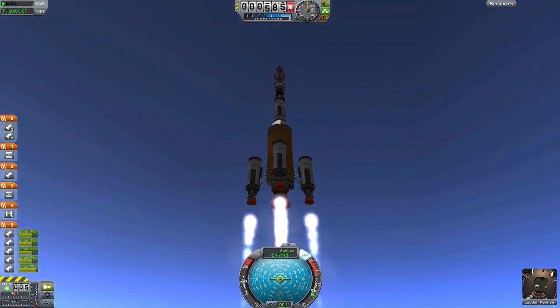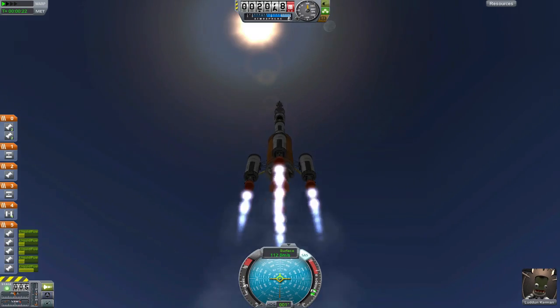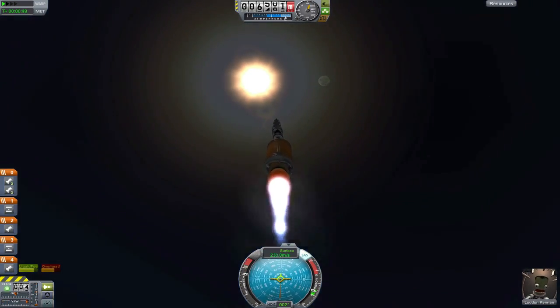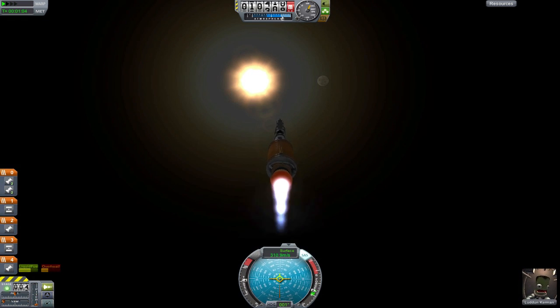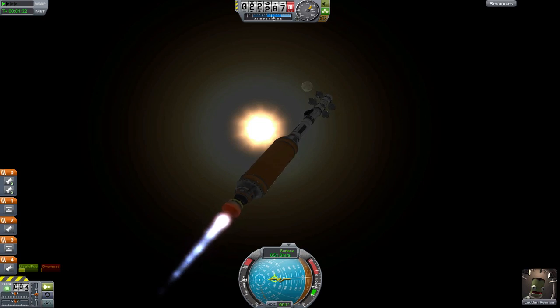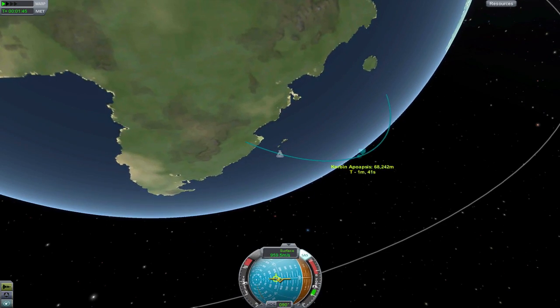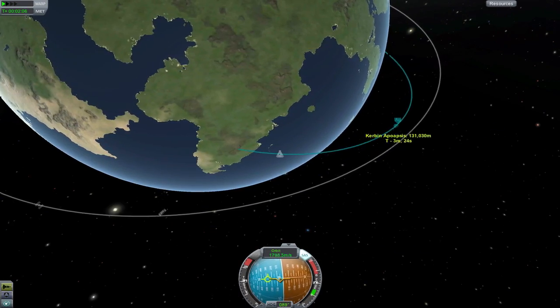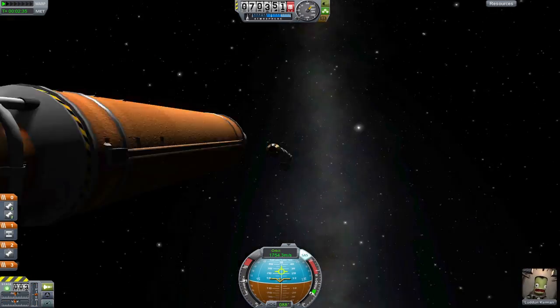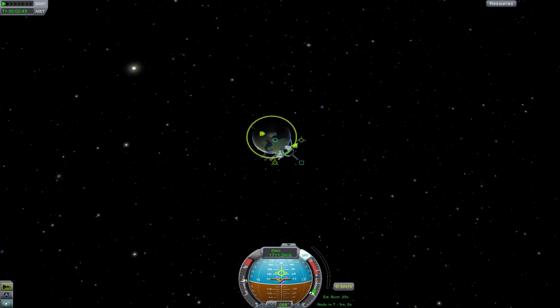Hello, world! This is the video log for my addition to the International YouTube Space Station. The International YouTube Space Station, or IYSS, is a collaborative effort between multiple Kerbospace program YouTubers to build a space station in orbit around Kerbin together! The project was started by Ryan Turner, aka TheSolarGamer, and Try Dying to Live. When I was invited to be a part of it, I was very excited, so of course I accepted.